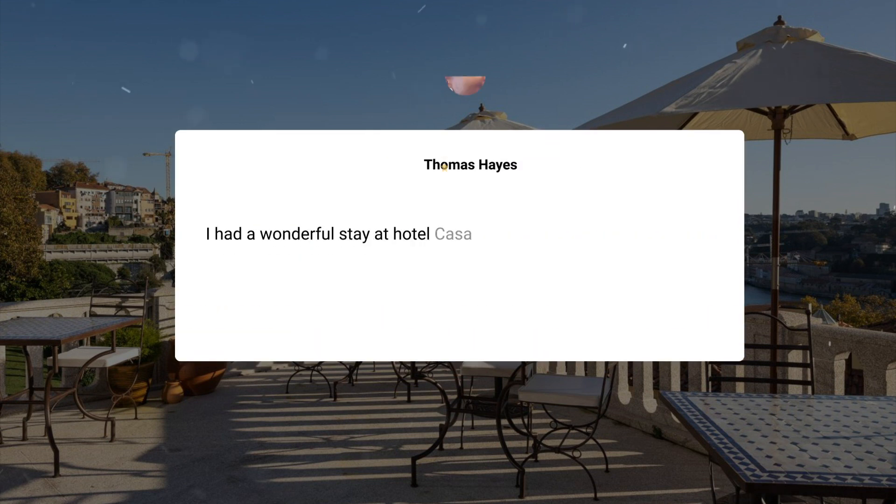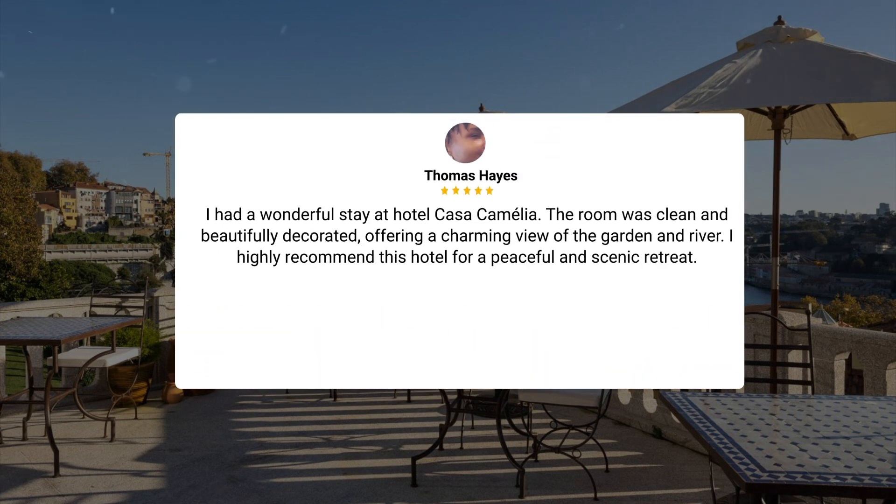I had a wonderful stay at Hotel Casa Camelha. The room was clean and beautifully decorated, offering a charming view of the garden and river. I highly recommend this hotel for a peaceful and scenic retreat.